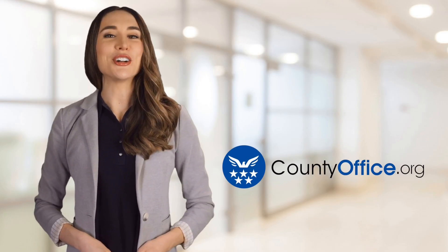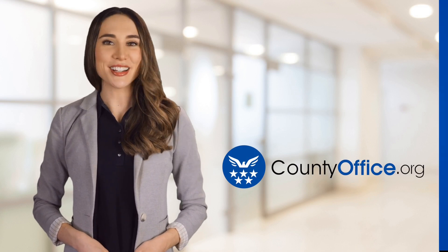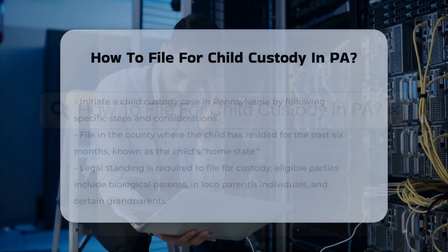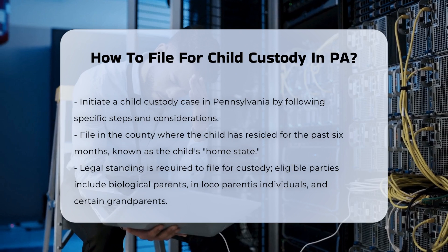Welcome to County Office, your ultimate guide to local government services and public records. Let's get started. How to file for child custody in PA. To initiate a child custody case in Pennsylvania, several steps and considerations are crucial.